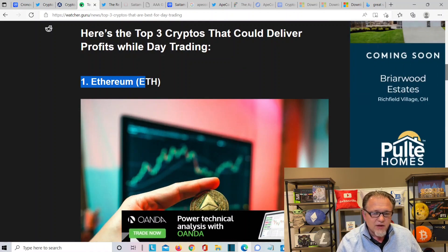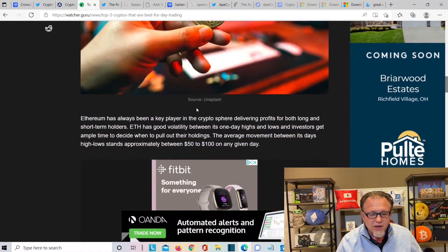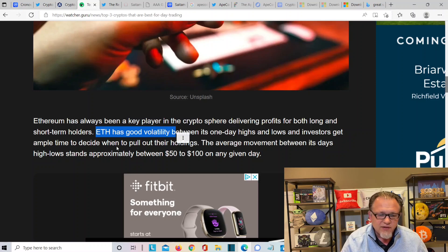Number one: Ethereum. Ethereum has always been a key player in the crypto sphere, delivering profits for both long-term and short-term holders. ETH has been volatile between a day's highs and lows, and investors get ample time to decide when to pull out of their holdings. The average movement between the day's low and high is between $50 to $100 on any given day.